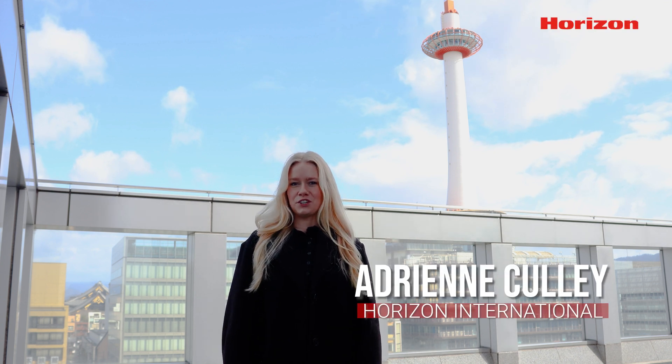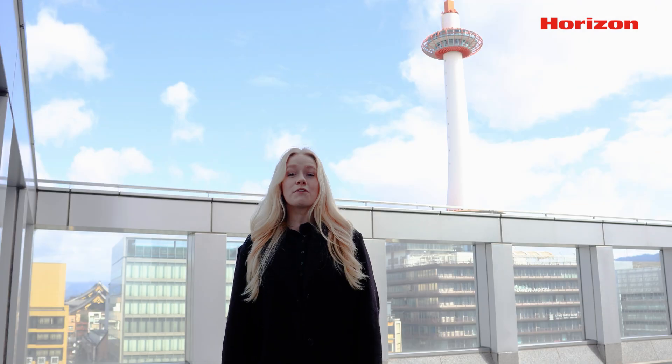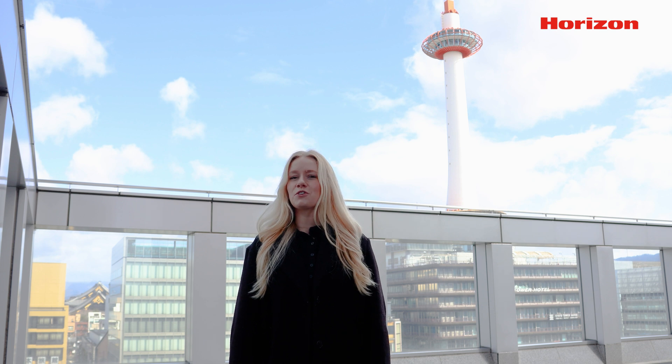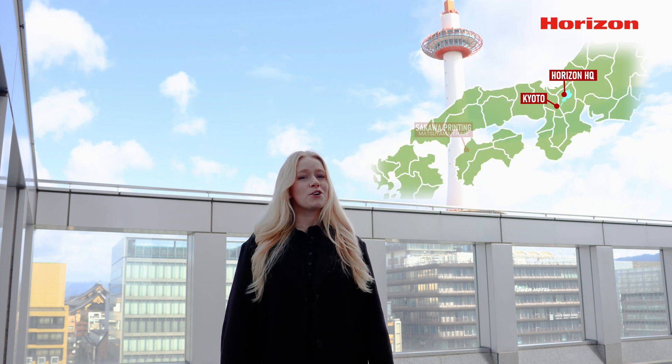Konnichiwa and hello everyone, my name is Adrienne Cully with Horizon International. I am here today in Kyoto, Japan, right nearby our Horizon headquarters. Over the next couple of days, Brian and I are going to Sakawa Printing, a Horizon smart factory printer that utilizes our Ice Link workflow management system. Sakawa Printing is located in Matsuyama City of Ehime on Shikoku, one of Japan's four major islands, so we're going by plane.